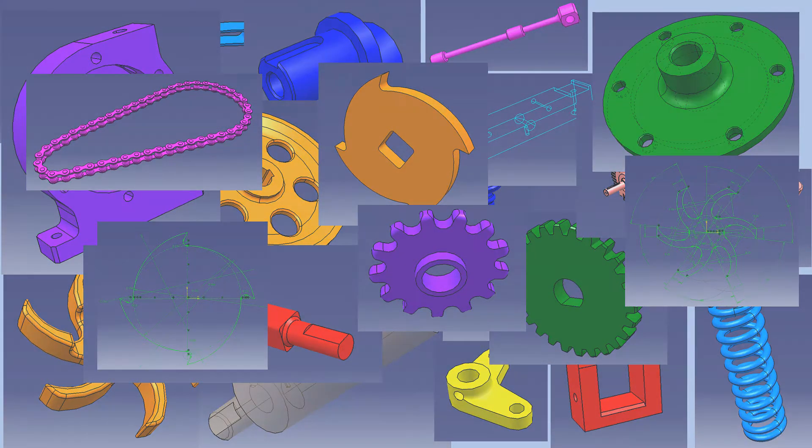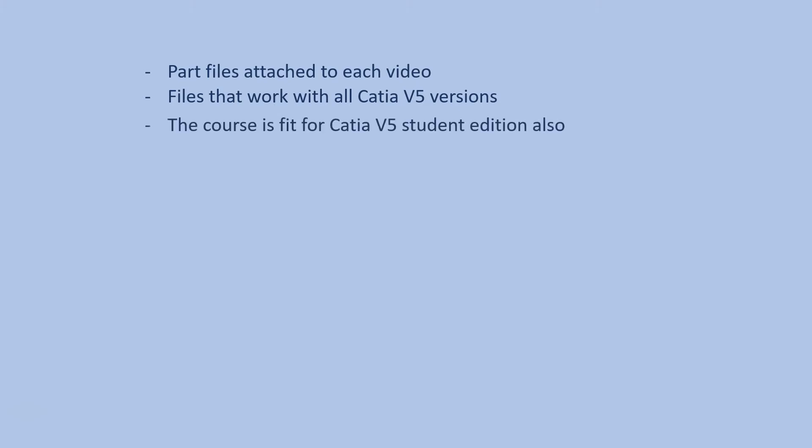For every video there are part files attached to study and to make measurements. There are also files that work with all the CATIA V5 versions. This course is also fit to use with CATIA V5 Student Edition. More details inside.